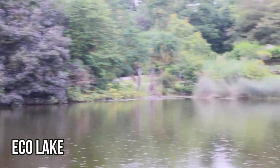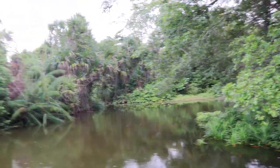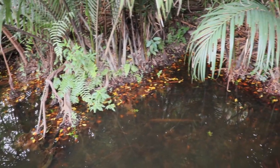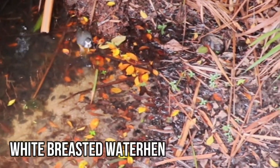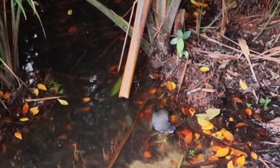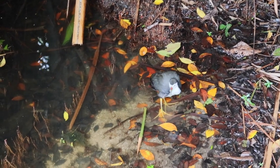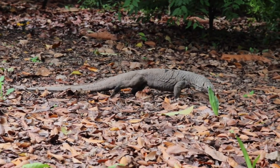Eco Lake is a peaceful waterway with a healthy population of turtles and birds — some of them rather noisy. There was a strange muffled sound coming from among the reeds, like a muffled duck. And nearby I encountered another friendly forked-tongue local — another water monitor lizard.